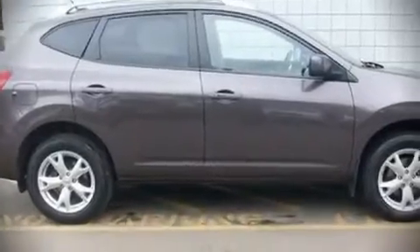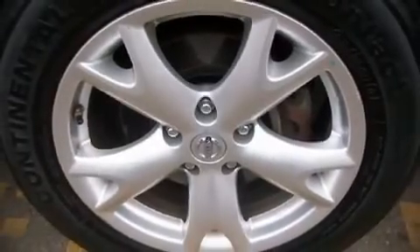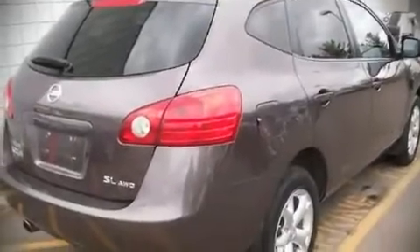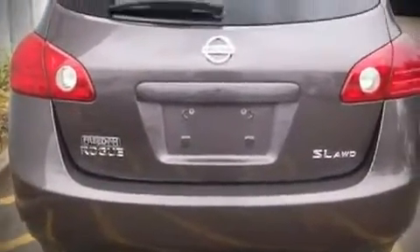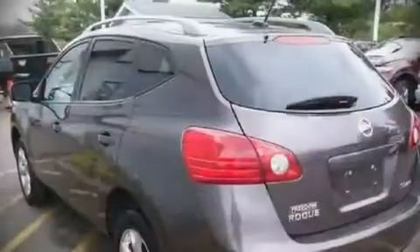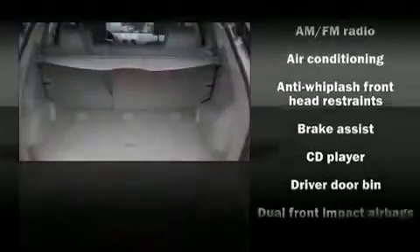The following features are included: a split folding rear seat, tilt steering wheel, power door mirrors, power windows, remote keyless entry, an overhead console, and air conditioning. Audio features include a CD player with AM-FM radio and four well-positioned speakers.